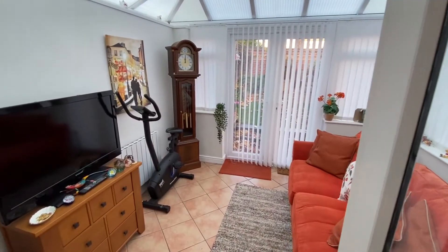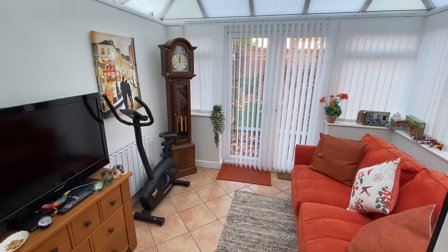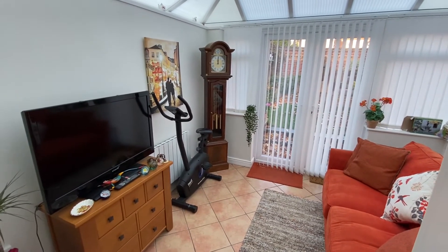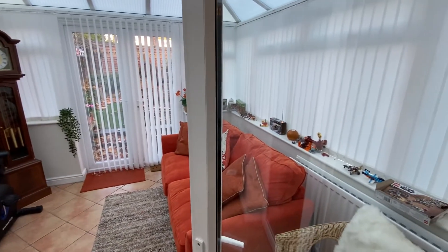The conservatory is a nice versatile space, currently utilised as a further sitting room. There is French door access out into the back garden, low-maintenance tiled flooring, and we have both an electric and gas-fired radiator in here too.